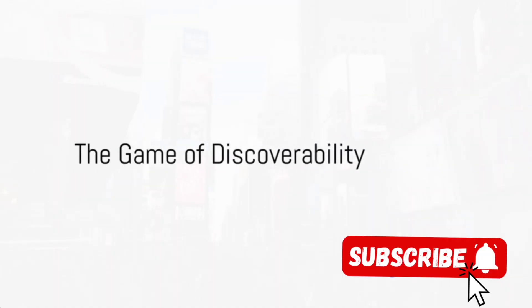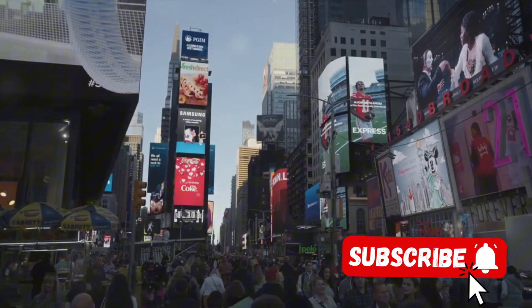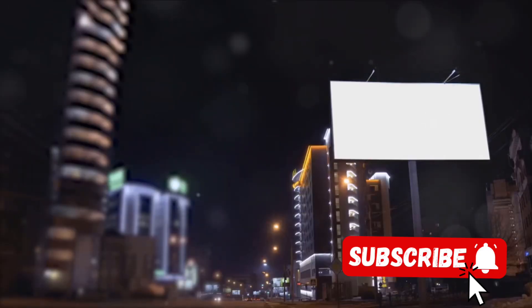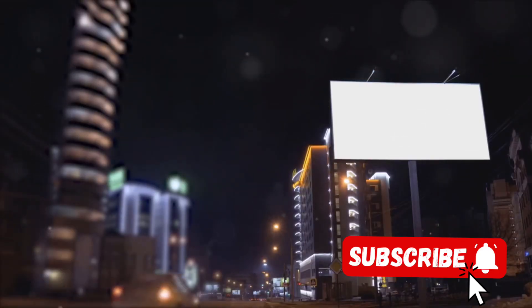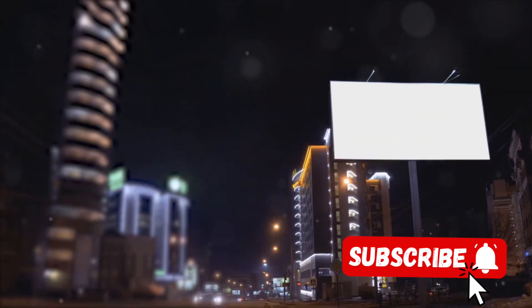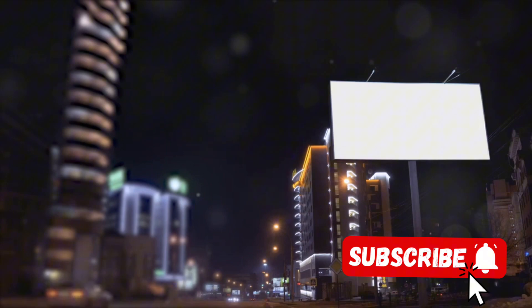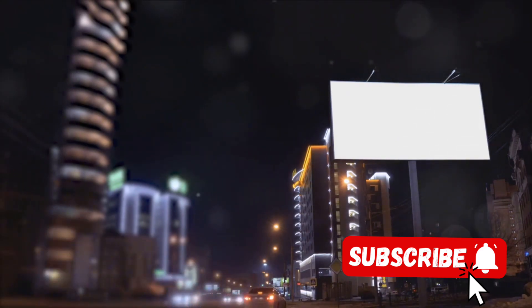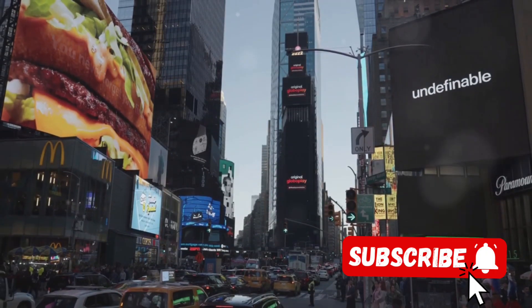Did you know that over 500 hours of content gets uploaded on YouTube every minute? That's a lot of competition for views. Imagine a bustling city filled with billboards, each one vying for your attention. That's YouTube — a digital metropolis where every video is a billboard, and the viewers are the passers-by. With so much content being uploaded every minute, it's easy for your video to get lost in the crowd.